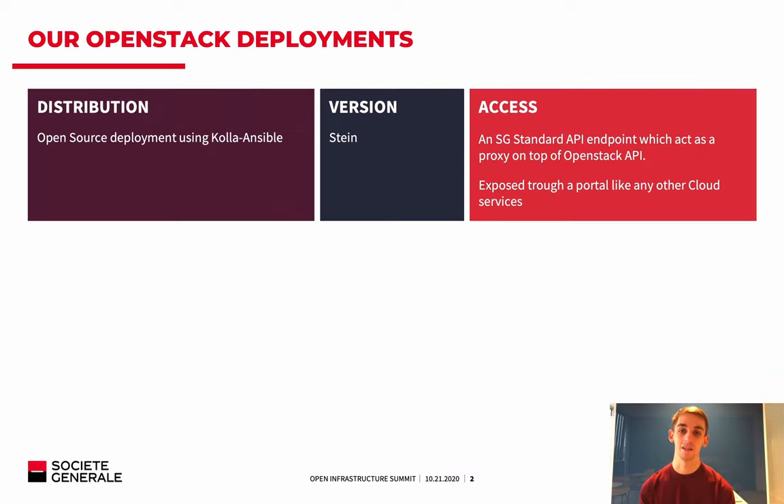In terms of access, it is very important for the rest of the presentation that we are not exposing directly the OpenStack API to the customer. We are using an API endpoint to act as a proxy, custom-built for Société Générale. It implements the authentication process and the logging framework. It is just a Société Générale branded API to expose Nova and Neutron APIs, for example. This API endpoint is exposed in the cloud portal of Société Générale for all cloud services, and used in our own Terraform provider, API, CLI, and SDK.